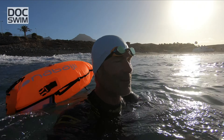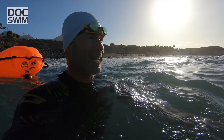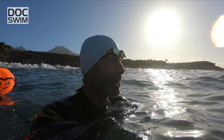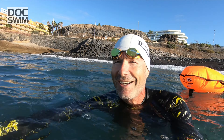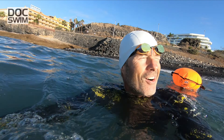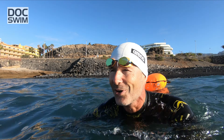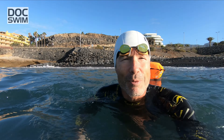Herzlich Willkommen hier bei Dock Swim und Trainingsplan 114. Wir befinden uns hier in Süd-Teneriffa und starten in unsere Open Water Einheit. Unser Trainingsplan mit der Nummer 114 behandelt die Tempoblockade. Manch einer löst hier auch eine Blockade, nämlich die des Schwimmens im offenen Gewässer. Insofern sind das auch ideale Voraussetzungen, um sich hier ein paar Fähigkeiten zu holen, die man dann in der Wettkampfsaison benötigt.